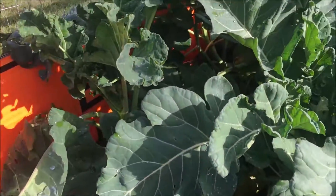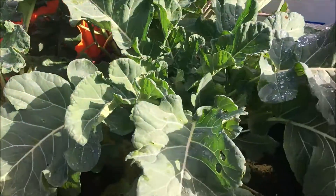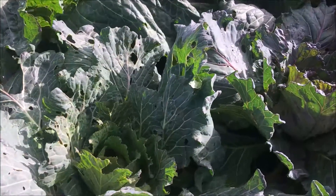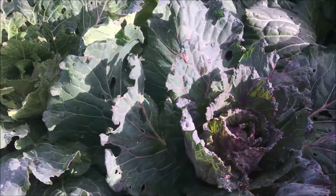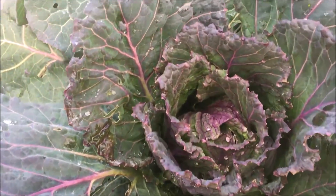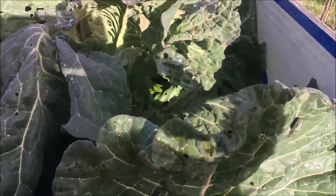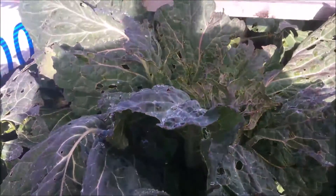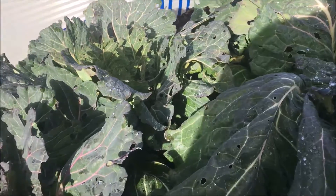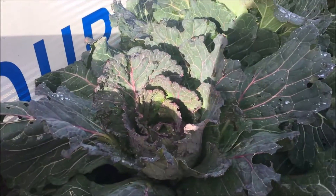And this one over here — this is our broccoli. And this is our cabbage. As you can see it's got a lot of holes, but we don't spray them so they're basically organically grown.